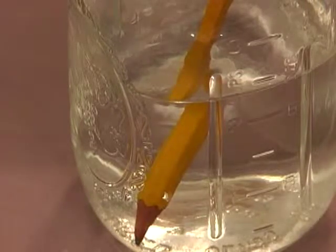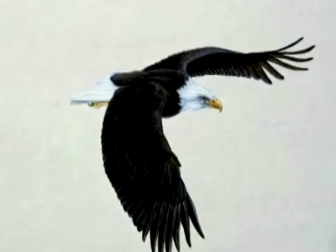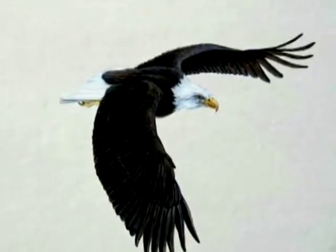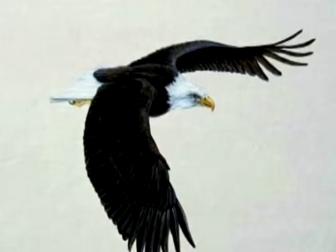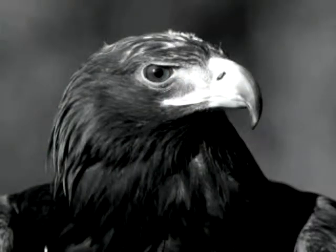When an eagle is swooping down from a great height at great speed, his eyes have to be able to see into the water and see not where the fish looks like it is, but where the fish actually is. His eyes can see not only very far — eight times as far as our eyes can see — but his eyes also have to be able to make up for looking through water. Isn't that neat?